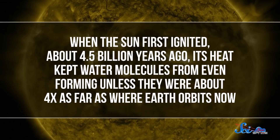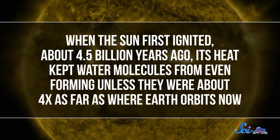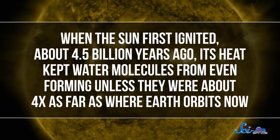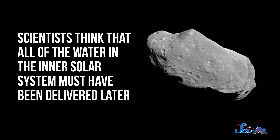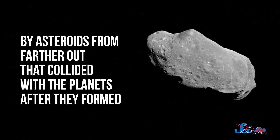So that's one mystery solved. But it doesn't explain how the water got there in the first place. When the Sun first ignited about 4.5 billion years ago, its heat kept water molecules from even forming unless they were about four times as far as where Earth orbits now. So scientists think that all of the water in the inner solar system must have been delivered later, by asteroids from farther out that collided with the planets after they formed. That's the leading explanation for how the Earth got its oceans full of water, and until recently, scientists figured that was how Mercury got its water ice, too.